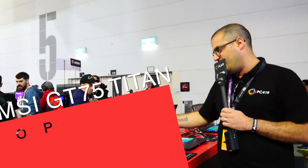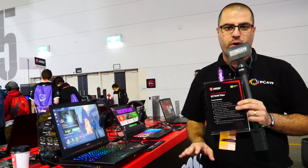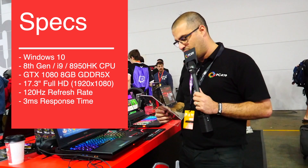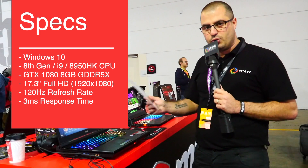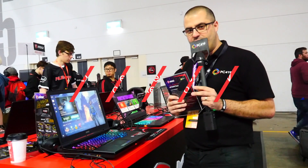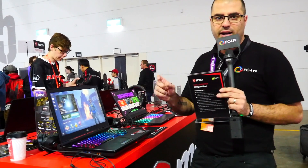Now this is the GT75 Titan. I've actually owned one of these laptops — they are big, not one you want to be carrying around. It has Windows 10, an 8th Gen i9-8950HK CPU, NVIDIA GTX 1080 8GB GDDR5X, a 17.3-inch Full HD 1920x1080 120Hz screen, a 1TB drive with 512GB SSD and 32GB of RAM. It has exclusive Cooler Boost Titan cooling technology. The fans on these are massive, but the cooling capacity is absolutely fantastic.